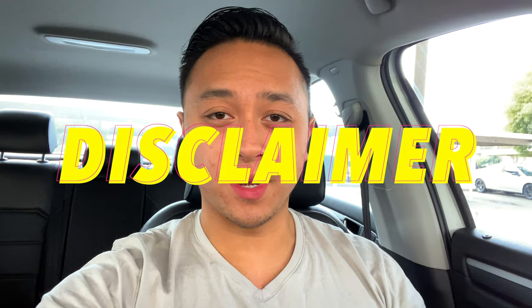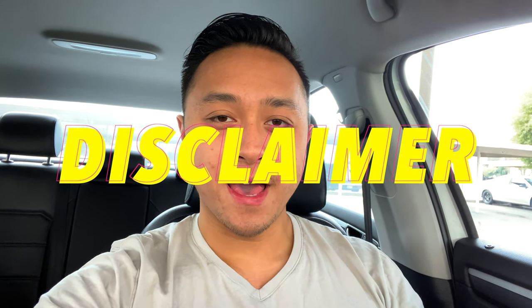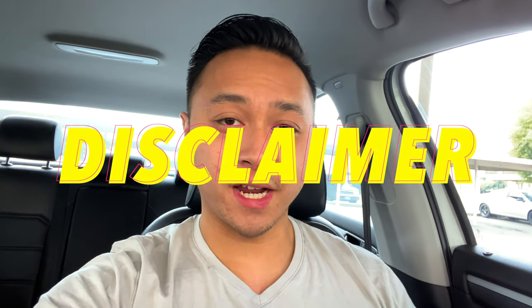Just a little disclaimer before we start this video: I'm no financial expert. I do a lot of research in personal finance because it's my passion, but everything I say in this video is just my opinion — don't take anything I say as an actual fact.